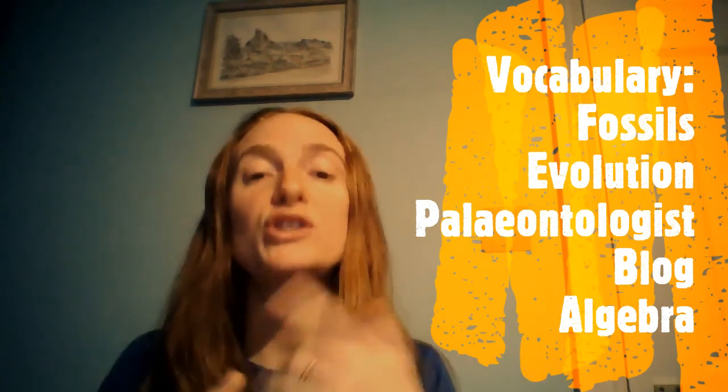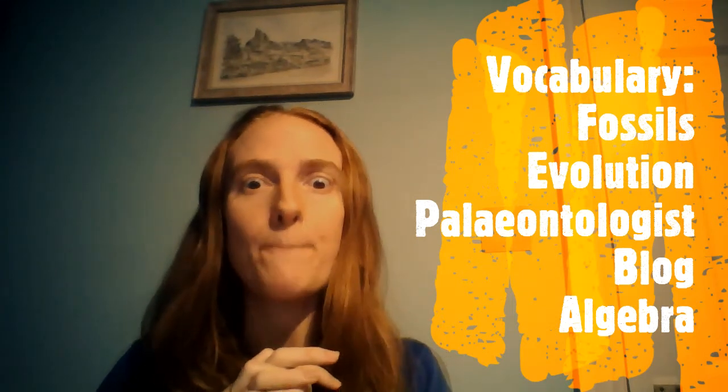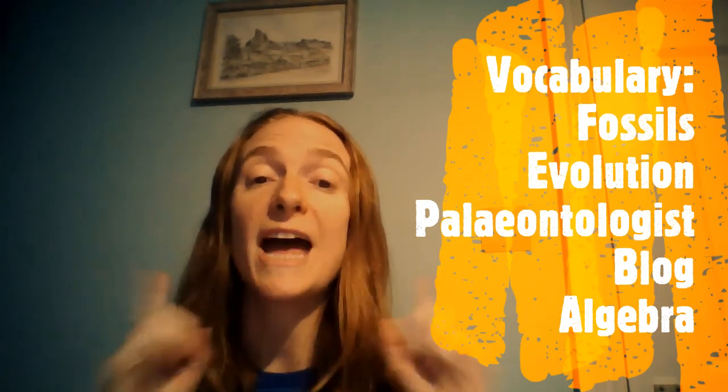You will also need to know the word evolution — to evolve, to change, and to adapt. The final word you'll need today is paleontologist. When I talk to you about blogs, I will talk to you more about paleontology and paleontologists.